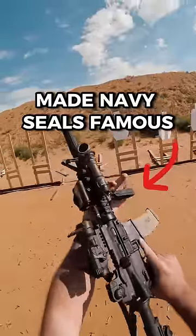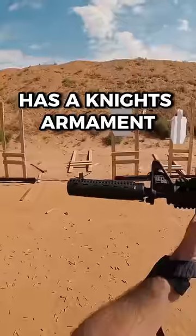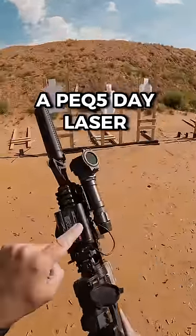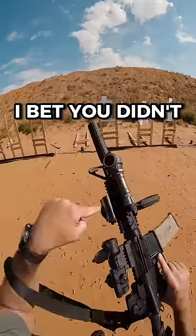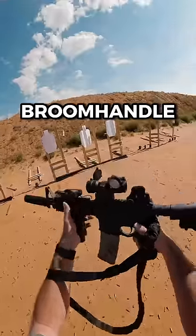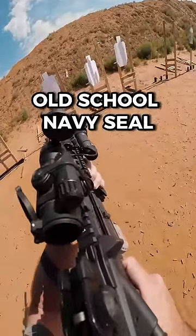The gun that made Navy SEALs famous — the Mark 18 Mod 0. It has a Knight's Armament NT4 silencer on it, a PEC 5 day laser from L3 — bet you didn't know those existed — old school Surefire broom handle, and the Aimpoint Comp M2. Here we go baby, old school Navy SEAL.